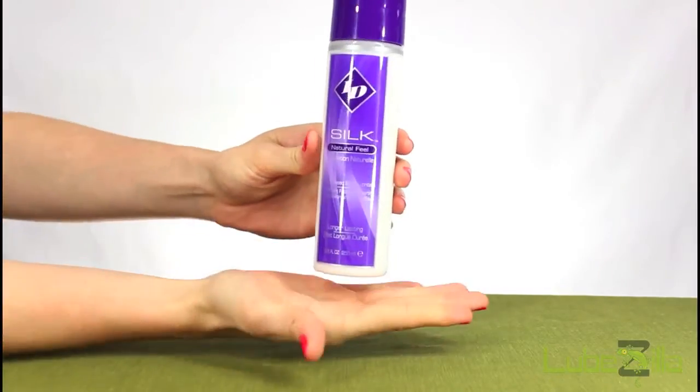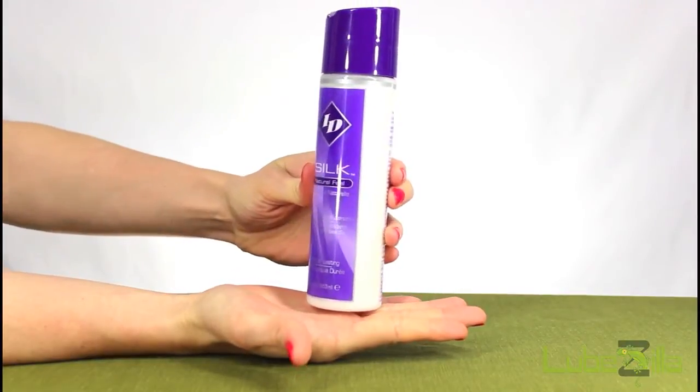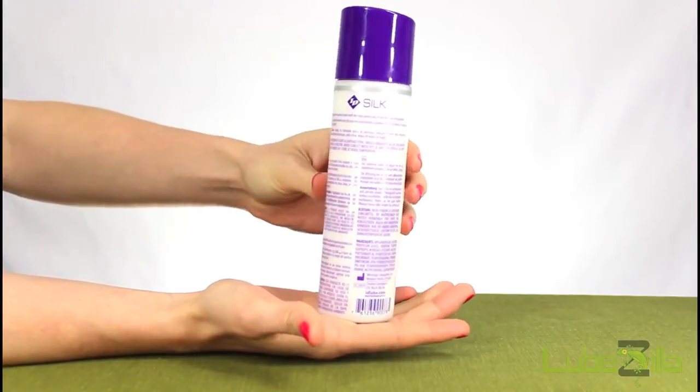Tired of water-based lubes not lasting and silicone lubes leaving a mess? Try IDSilk Natural Feel, a hybrid lubricant that delivers exactly what you need when it's time to get naughty.